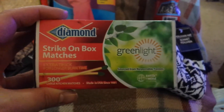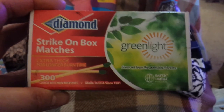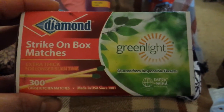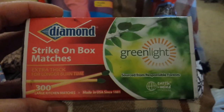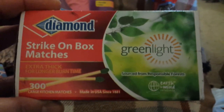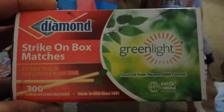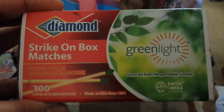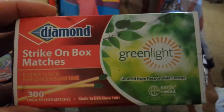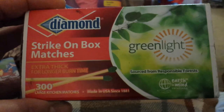Another thing I often get at Dollar Tree are Diamond Matches. They may be slightly cheaper or around the same price at Walmart, but I always notice them at Dollar Tree and usually grab a box. Matches are a great thing to have for lighting emergency candles or fires. I also occasionally pick up a few of those white Catholic candles — they're long burning and have no fragrance, which is important when burning an emergency candle for light so you don't get a headache.